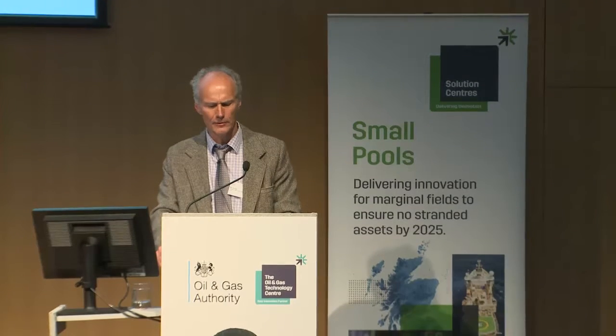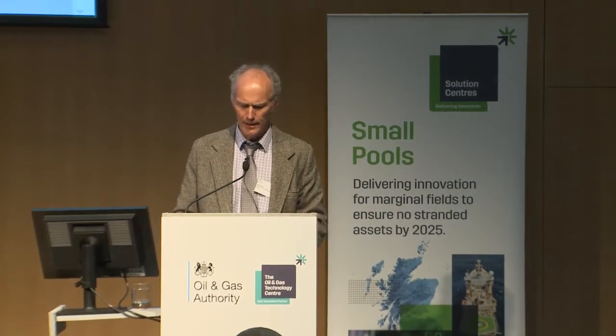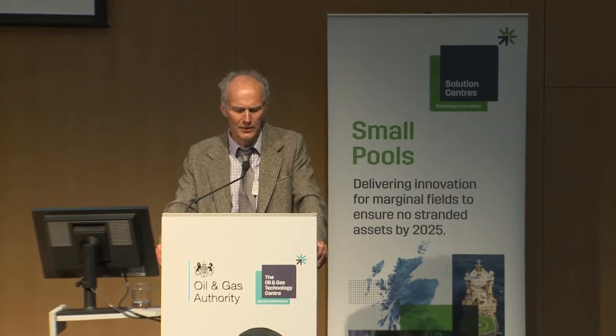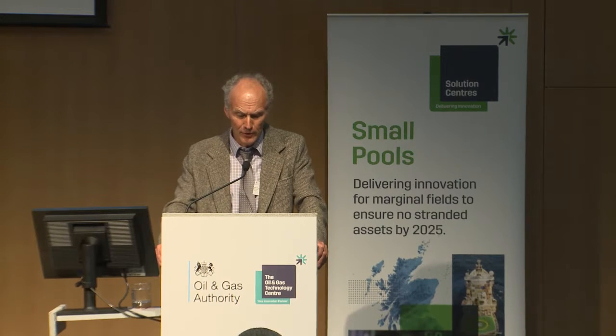I'd now like to introduce the final presenter of the day, and that will be Steve Williams of NOV. Steve is a chartered engineer with 13 years of experience in oil and gas processing. He worked at BP Grangemouth in a separation plant,